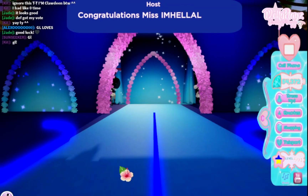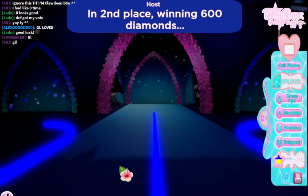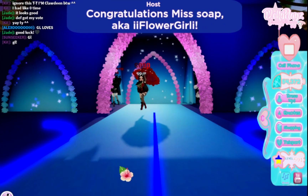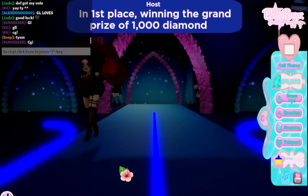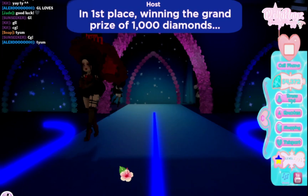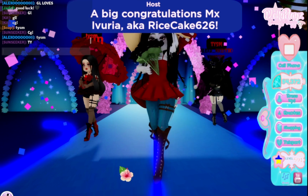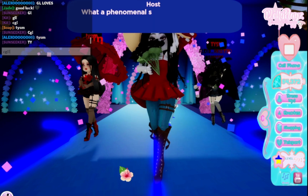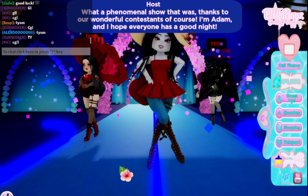In third place winning 400 diamonds we have — I can't say that name on YouTube. In second place we have Soap — congratulations to Soap and the other person, sorry for the background noise. And in first place we have Marceline — congratulations to Marceline and congratulations to everybody else!